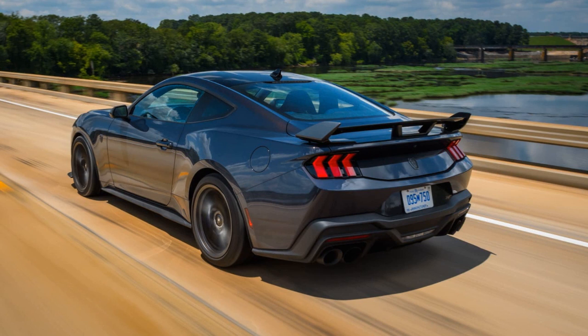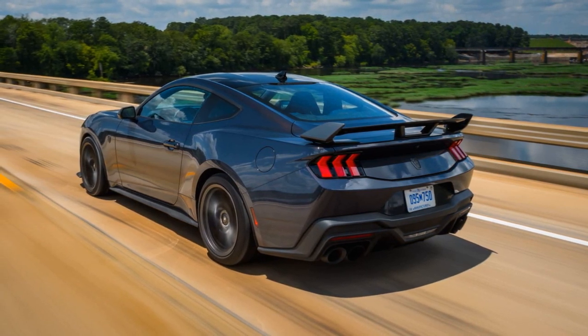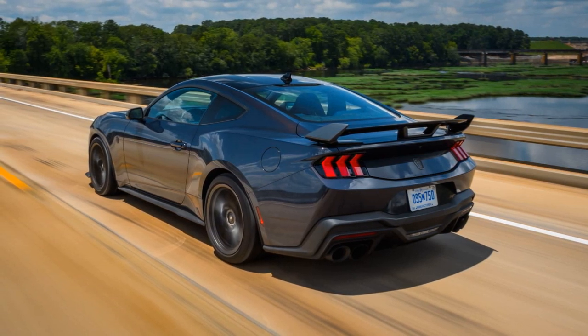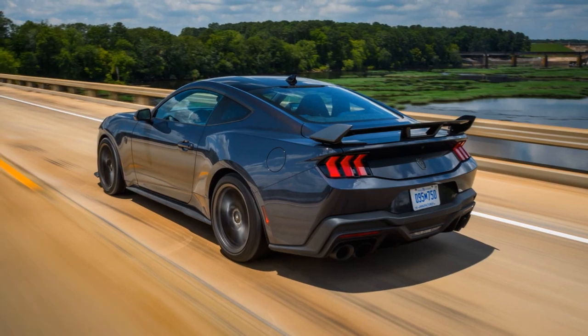Although the $60,000 price tag is steep, especially when compared to the Mustang GT with its optional performance pack, the Dark Horse is seen as an appealing option for Mustang enthusiasts seeking enhanced performance and unique features.